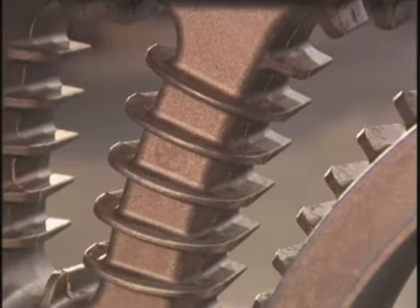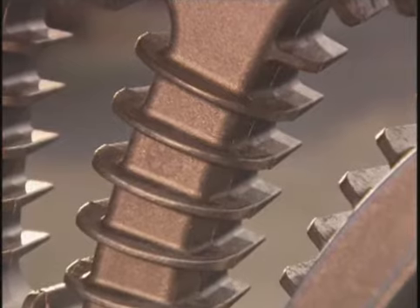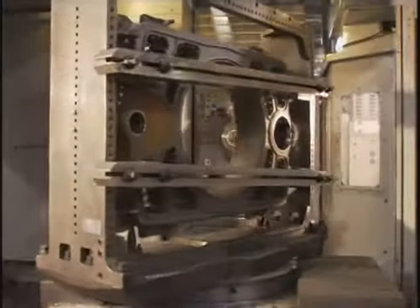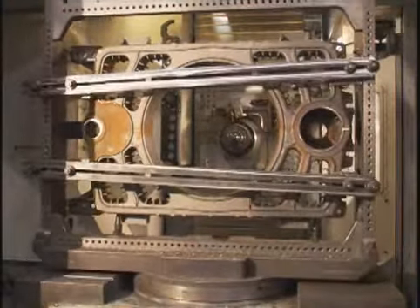We start with precision castings made to exacting specifications in our own Zanesville, Ohio foundry. Each boiler section is then precision machined in a process which combines extremely high levels of technology and quality assurance.